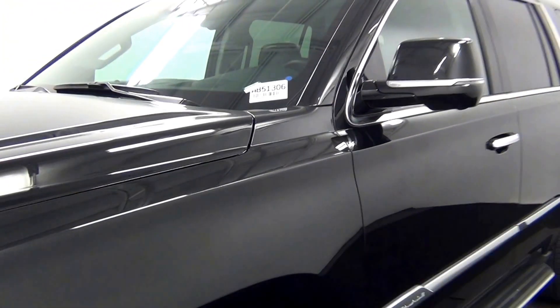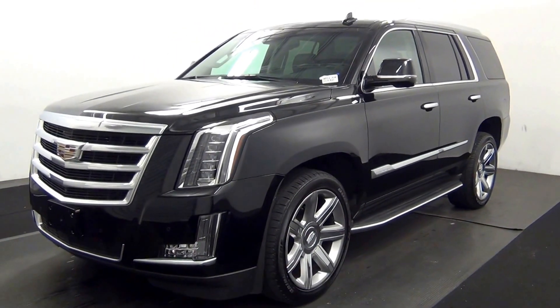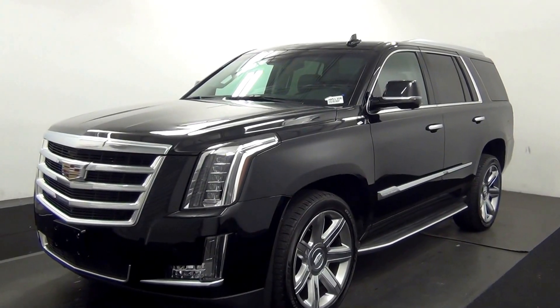Welcome. Today we are going to walk around a 2016 Cadillac Escalade. Stop number AB51306.